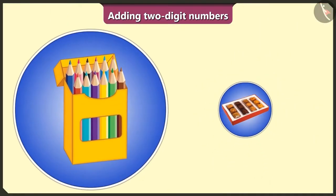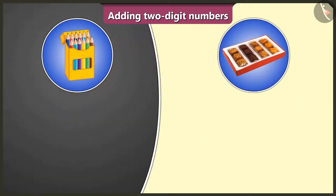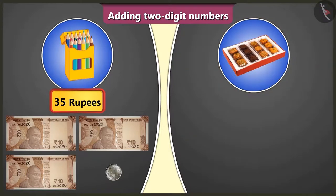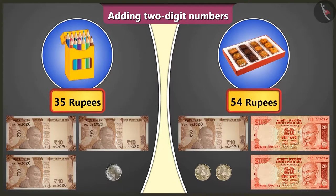Look here, Pilu. This is a colour pencil box and this is a cookie box. I bought this colour pencil box by giving 3 notes of Rs. 10 and 1 coin of Rs. 5, which means it costs Rs. 35. And this cookie box by giving 2 notes of Rs. 20, 1 note of Rs. 10, and 2 coins of Rs. 2 — that is Rs. 54.